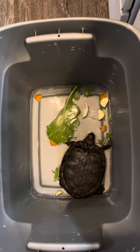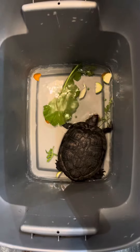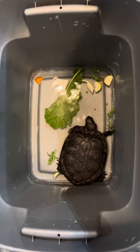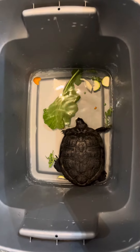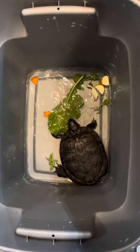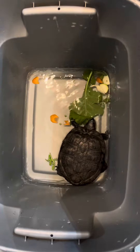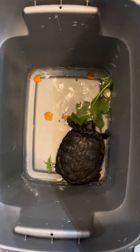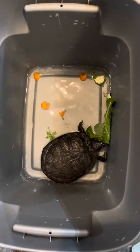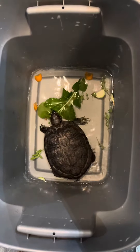This is a typical meal for Lucy. She's in her tub and she gets a large turnip leaf, some arugula, zucchini, carrots, a really thin slice of apple, a little cucumber, and a couple of peas floating in there somewhere.